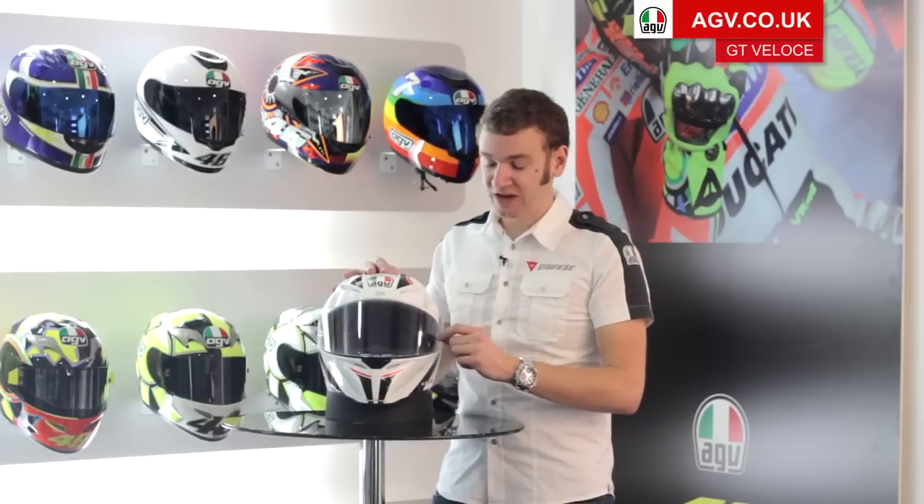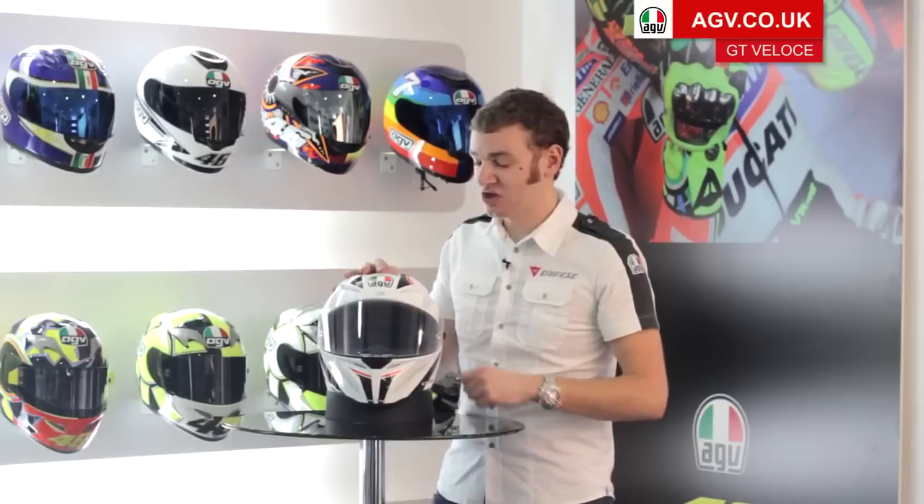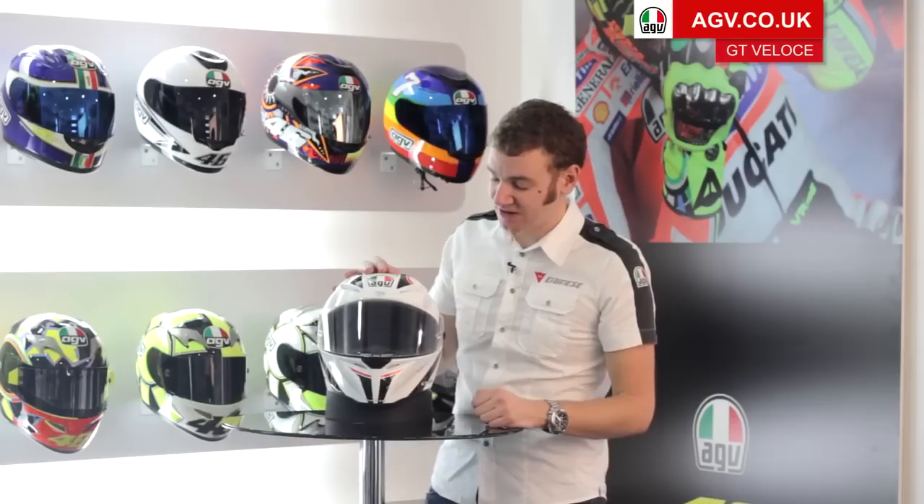It also comes with tear-off posts on the outside, so if you do want to do track days or some sports riding with this helmet, you can put tear-offs on — quite unique in the fact that you've got a pinlock and the option to use tear-offs.